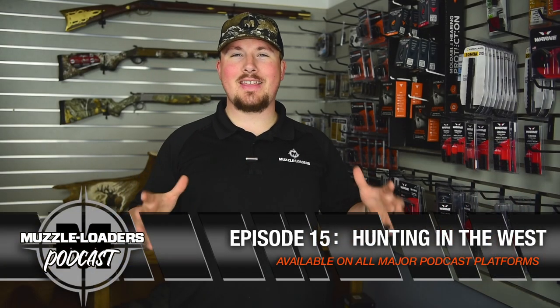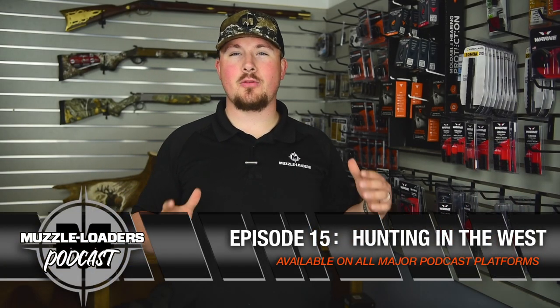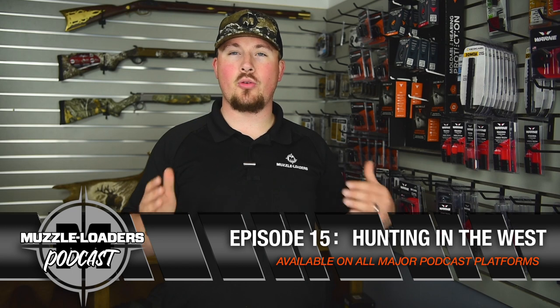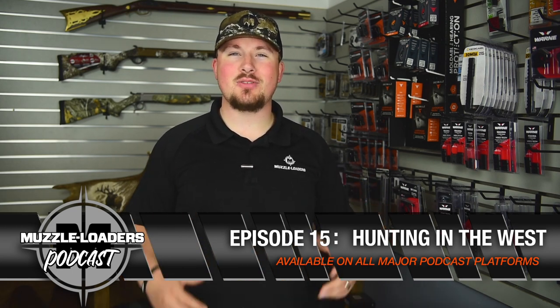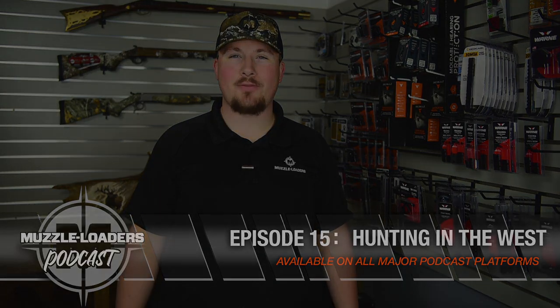How's it going, everybody? Thank you so much for watching this excerpt from our podcast with Nate and Kayla about Northwest muzzleloader hunting. If you want to check out the full episode, look up the Muzzleloaders Podcast, which is available on all major podcast platforms.